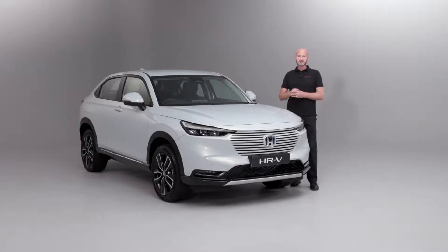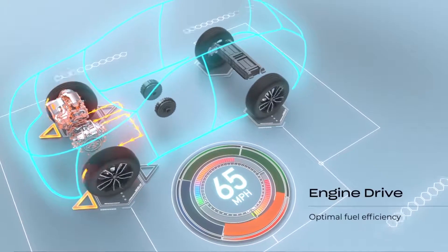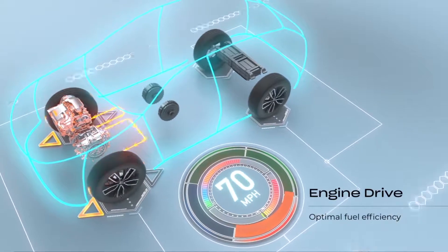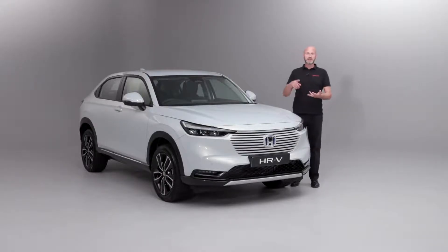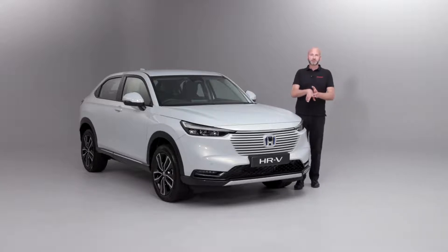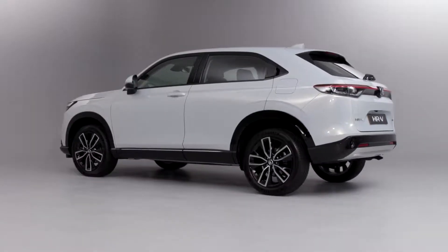Then there's the third mode: Engine Drive. This is where we lock up the engine through various shafts and counter-shafts to power the road wheels. You're going to get into this scenario when you're on maybe dual carriageways and motorways on light throttle. This is another way that we can really get good efficiency out of the hybrid system, because we have three modes that the car can actually choose from and put us in the most appropriate.